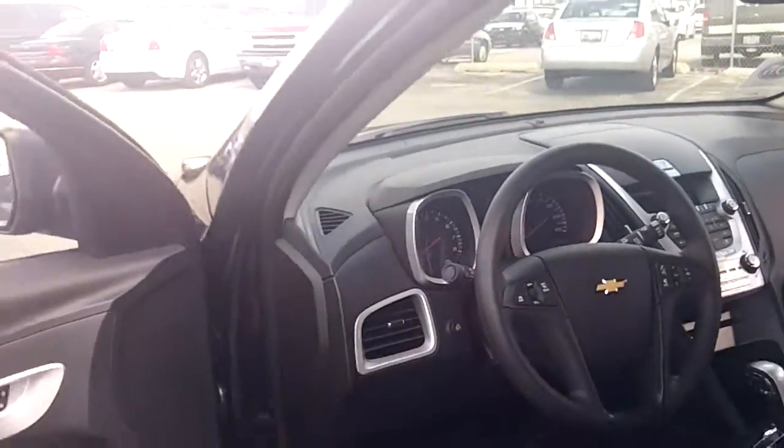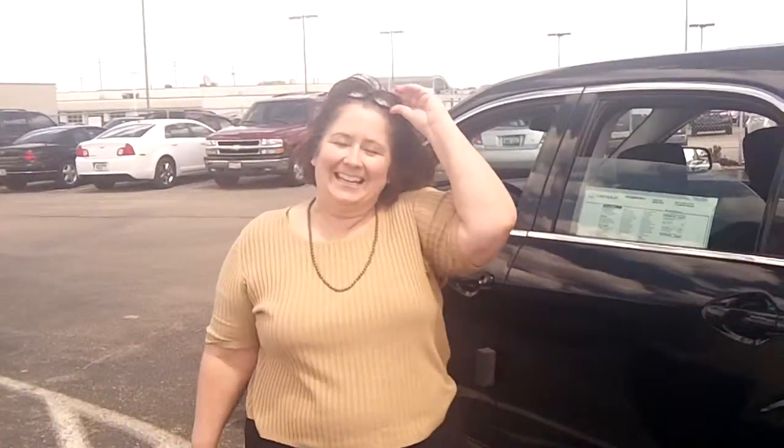So there you have it — the 2012 Chevy Equinox. We have plenty in stock. Feel free to give me a call and let me know what features you're looking for, or stop by. We're located at 8585 West 159th Street in Tinley Park. We're open 9 to 9 Monday through Friday, 9 to 6 on Saturday. Hope to see you soon. Bye!